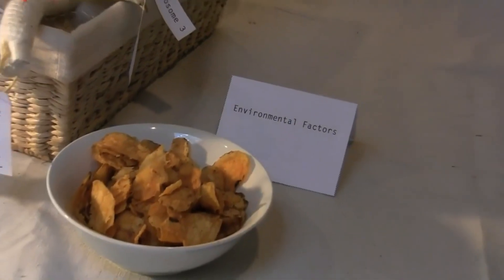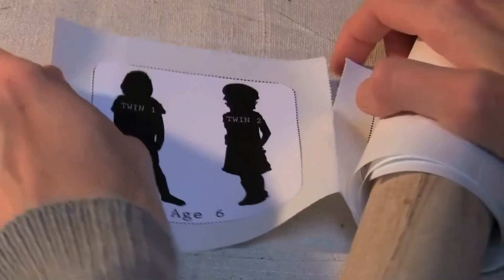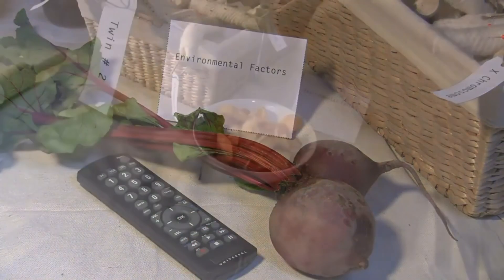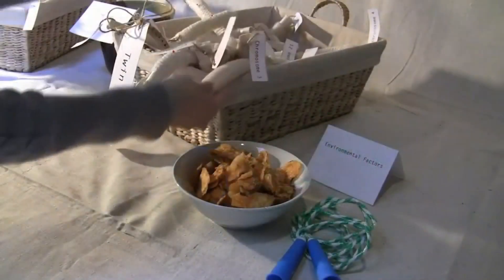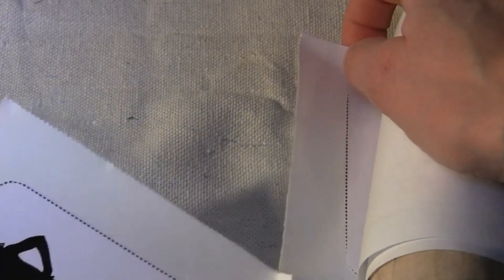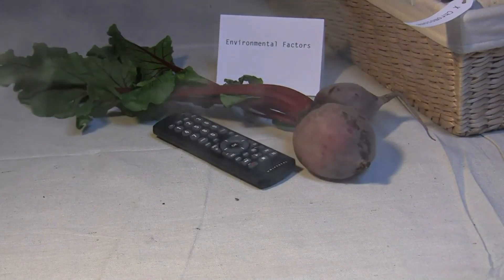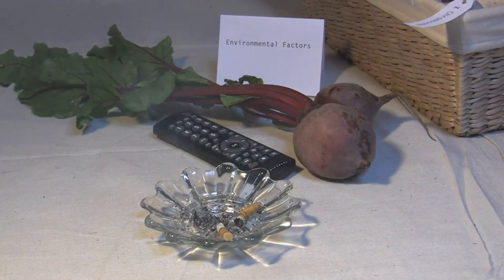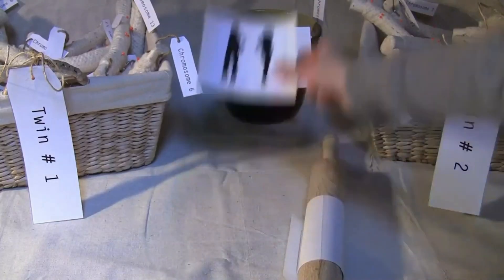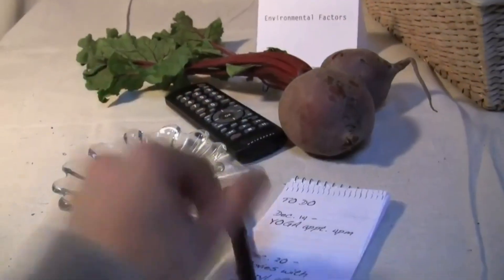Diet, for example, is an environmental factor that can have an effect on the epigenome. Differences in physical activity can also cause epigenetic differences between the twins. Exposure to toxins can influence the epigenome. Stress also plays a role in shaping the epigenome.